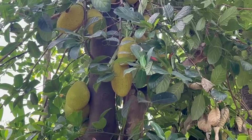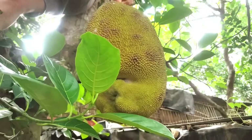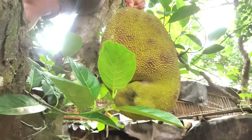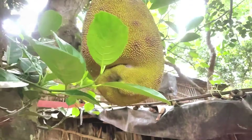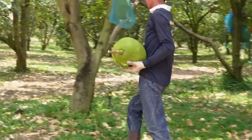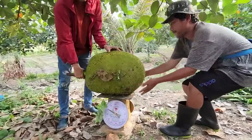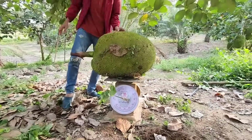Thailand, with its tropical climate and fertile soil, provides ideal conditions for jackfruit to thrive. Thai jackfruits are renowned for their large size and unique, delicious flavor. Thanks to the meticulous care of local farmers, Thai jackfruit is not only a popular fruit in local meals, but also a major export product, bringing significant income to the country.